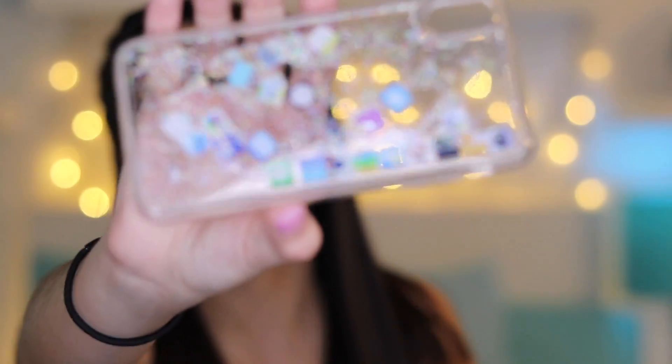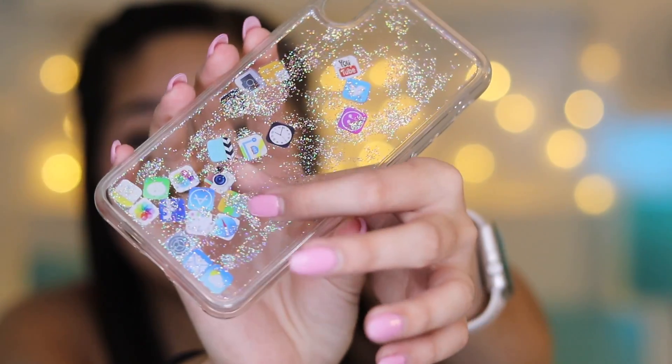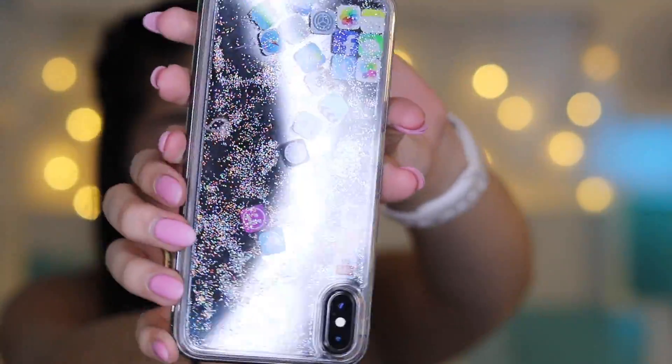This iPhone case has little floating apps on it — just like a bunch of iPhone apps that you have, and they just float around. I thought it was really cool. Of course, a lot of these are really old — like the way the old Instagram looks. You can see the old Instagram and the old YouTube. This case was $2.99, and that's with shipping. Look how cute this is — I think that is so cool and just so creative and so different.